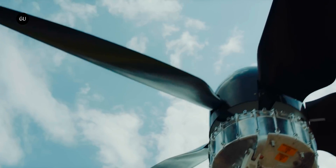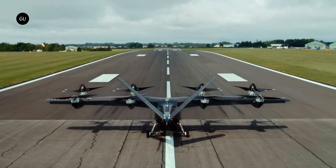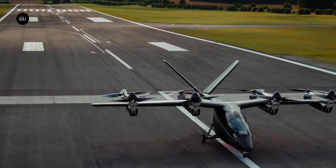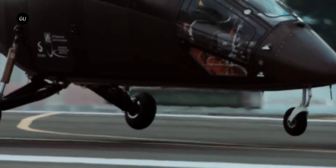UK-based eVTOL maker Vertical Aerospace is getting ready for one of its top milestones in the coming weeks. The official launch of its second prototype will confirm that it's on track to kick off advanced flight tests later this year.